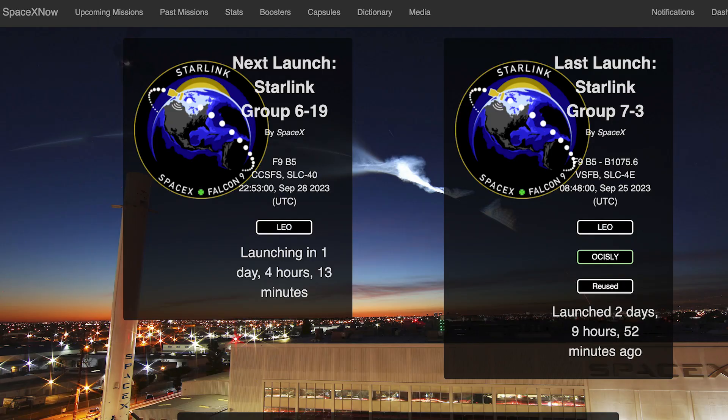We can still hopefully expect to see another Starlink mission launch tomorrow. The Starlink 6-19 mission is currently scheduled for Thursday 28th at 10:53pm UTC or 6:53pm EDT.